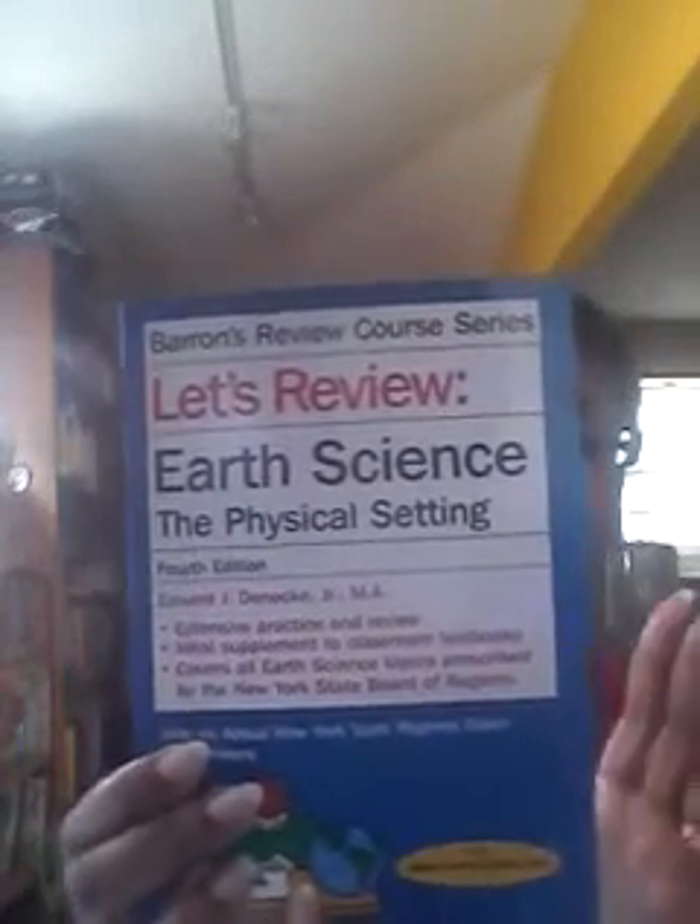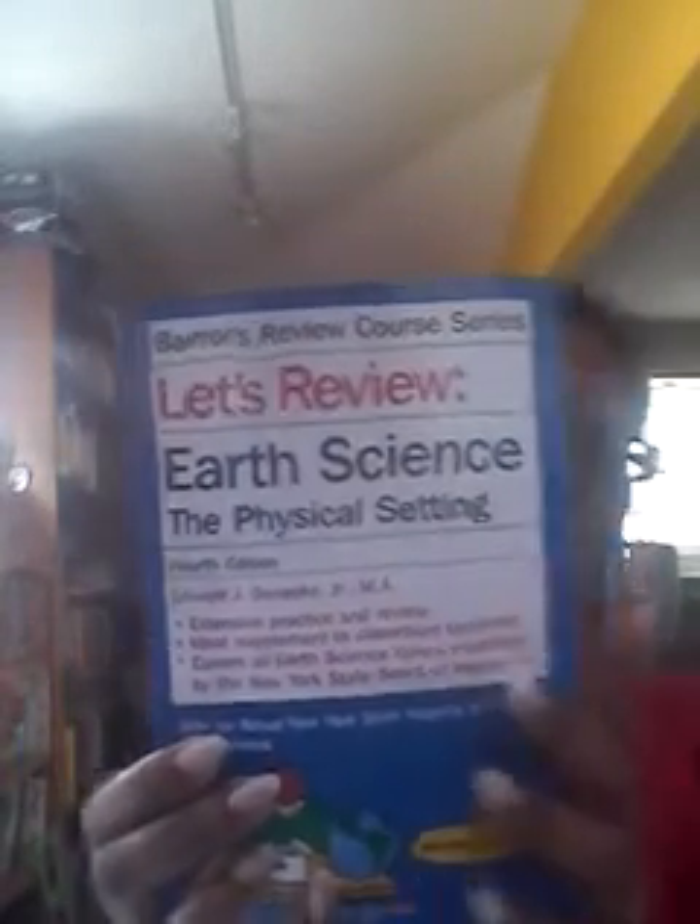I also purchased the Barron's Review Course Series: Let's Review Earth Science. This book was aligned for the New York Regency Test, but you can use it anywhere. It's very, very in-depth and it's set up like the Cliff's Quick Review — there's just way more information in here. At the end of each chapter, there's also a review with multiple choice questions.